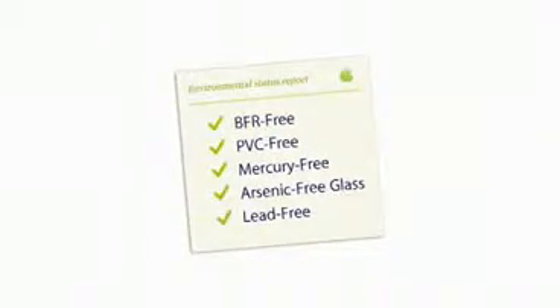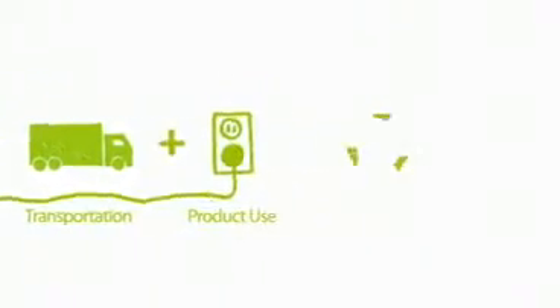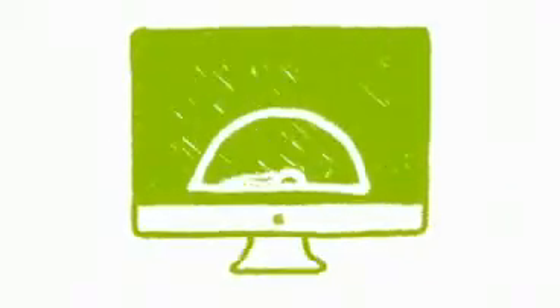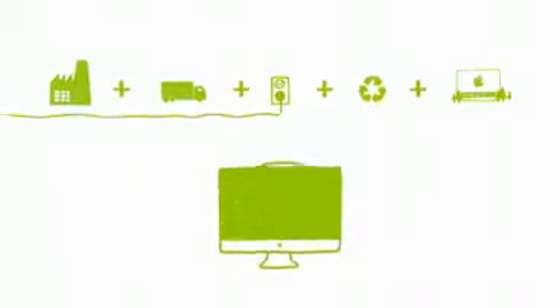We're really proud of this iMac, especially in terms of the environment. The key with the environmental story is it's never over — as you learn how to remove toxins, you change your focus to how to build this thing really energy efficient. Not just to meet Energy Star, but to go way beyond that. We take a lifecycle view of the carbon footprint and find that the customer's use of the computer has the biggest impact. So in this product, we really drove at energy efficiency. Because we not only build the hardware but also create the software, we're able to manage power throughout the system extensively — we even power down processors between keystrokes.